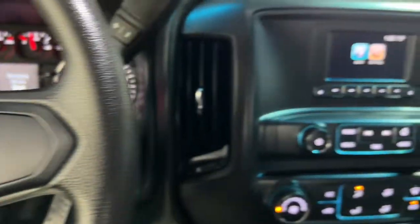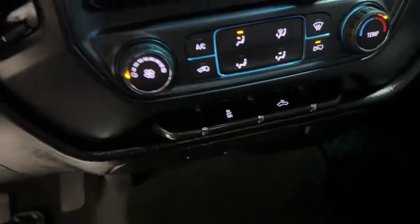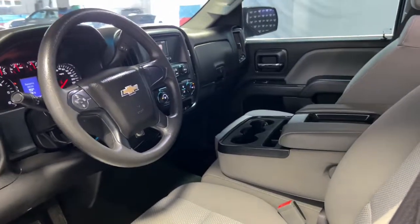The following are some of this vehicle's highlighted options: electronic stability control, trip computer, power windows, four-wheel disc brakes, power steering. Work smart in the comfortable, connected Silverado 1500. Drive it today.